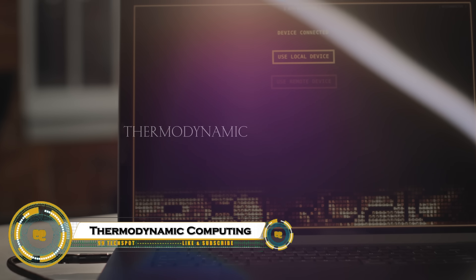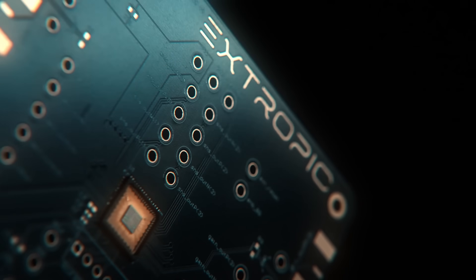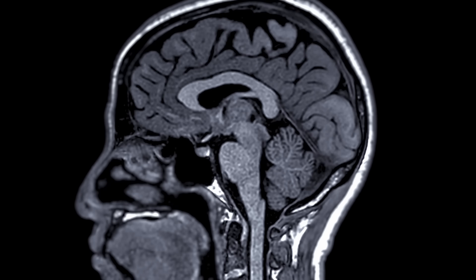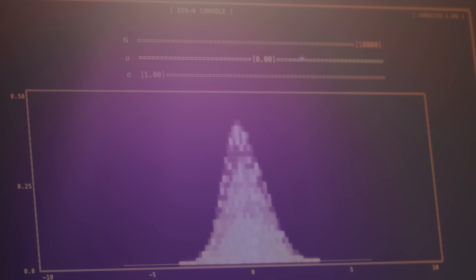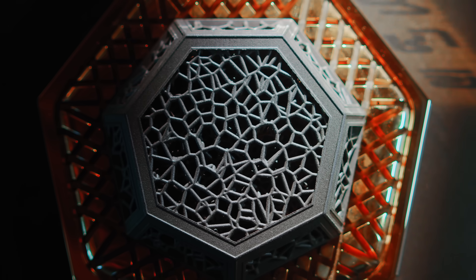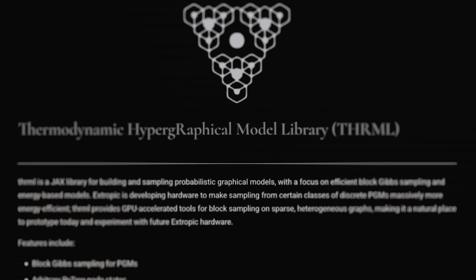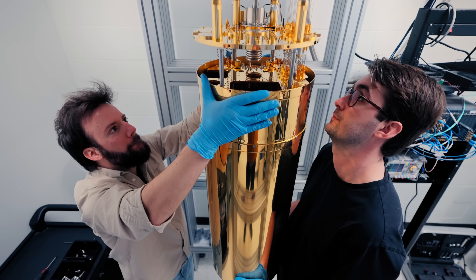Thermodynamic computing could completely change how we think about computers. Instead of relying on traditional binary systems, this new approach uses the natural movement of energy and heat to process information, much like how the human brain works. Imagine computers that can self-organize, learn, and adapt in real-time while using far less power. Scientists believe thermodynamic computing could lead to truly intelligent systems capable of solving complex problems on their own — a revolution that could reshape the entire future of artificial intelligence.